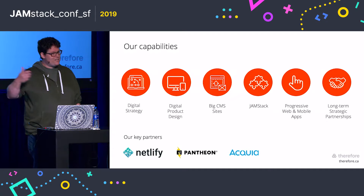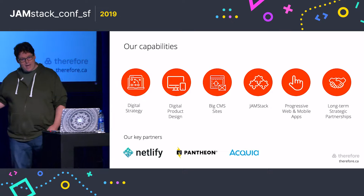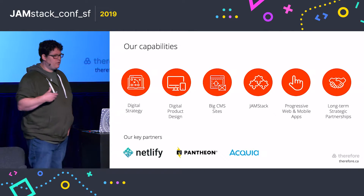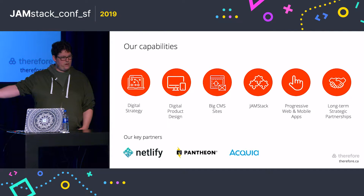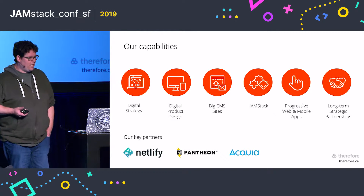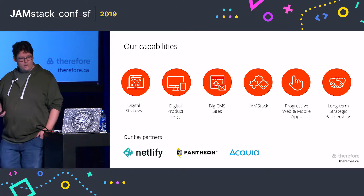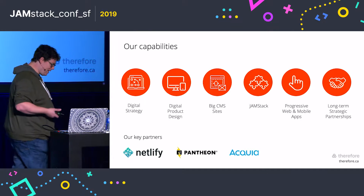Then the client turned around and said, by the way, we also need to be able to manage the content on this site. So we thought: do we go back to Drupal and use a Drupal theming layer, or do we figure out a way to use Drupal for content management and tie it into the existing static site generator? That's what we decided to do. It was a bold move — I would say lukewarm results. The technology wasn't quite where it needed to be at the time, but still a good entrance into this decoupled zone, and by happenstance, a good happenstance.